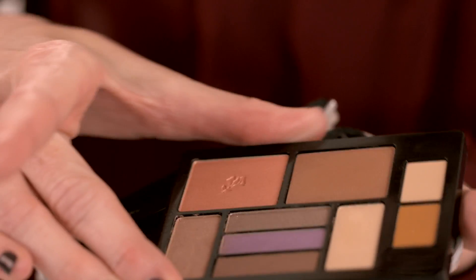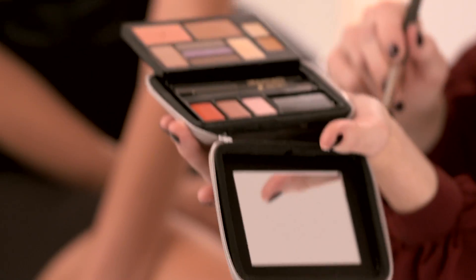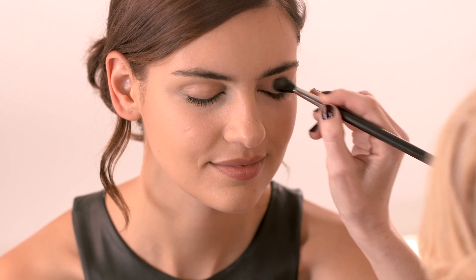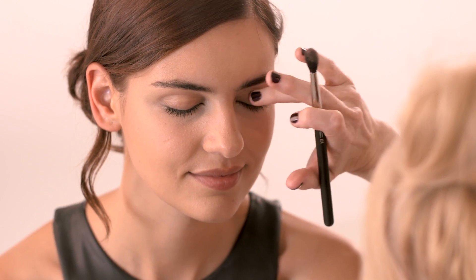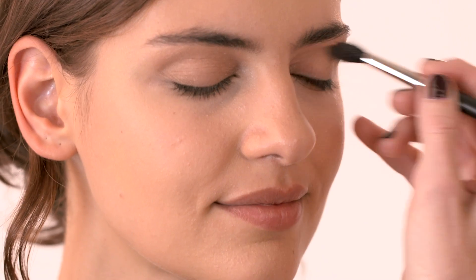Now I'm going to use a Lancôme Ideal Bronze. This palette is absolutely fantastic — it literally has everything you need when you're on the go, and you can only get it at the airport. I'm going to use one of the eye shadows and wash it all over the eyelids. Because it's quite a neutral metallic tone, it takes away any darkness over the eyes — if you've got any redness or even little veins in the corners, it just literally hides those.